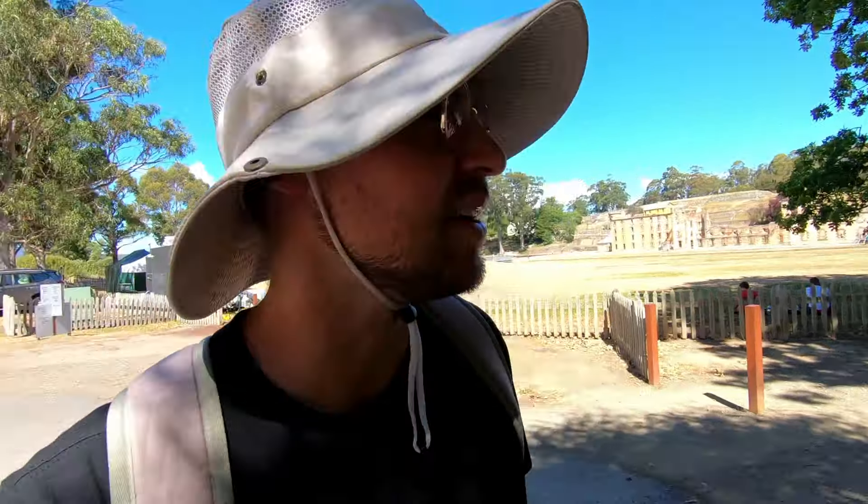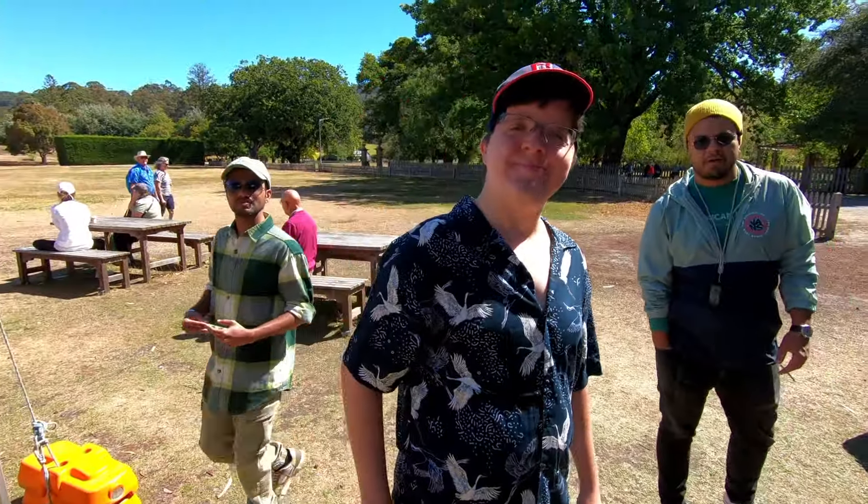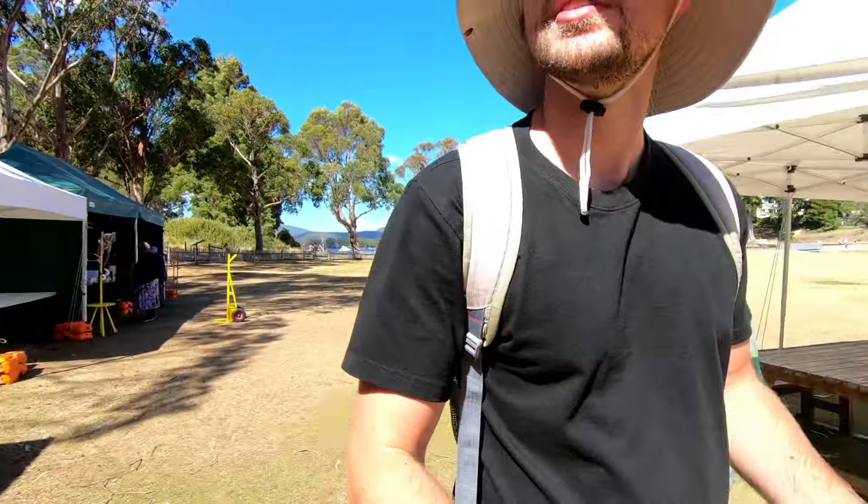So to end up in this prison, what did you have to do? Not much, it turns out. You could literally steal a piece of bread in England and if they caught you, they'd send you right to Australia — and sometimes, if you were unlucky, right here to Tasmania to Port Arthur. There were a lot of boys as well who were just stealing candies or handkerchiefs — little things — and they were sent here too, but not to the main prison building.